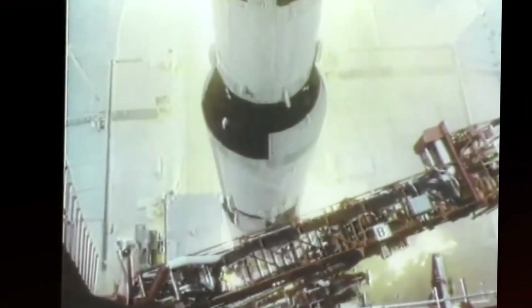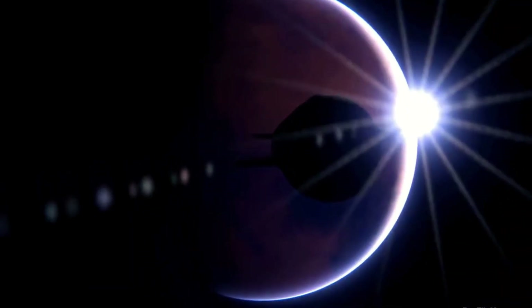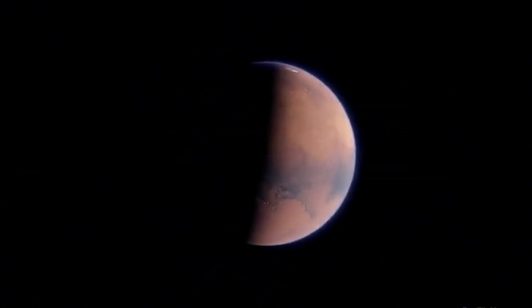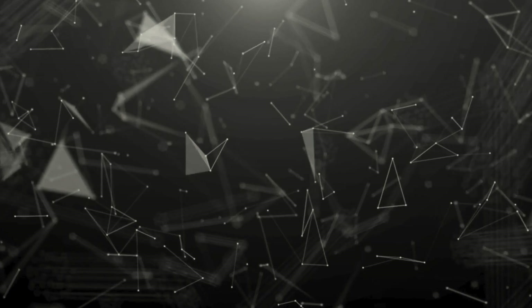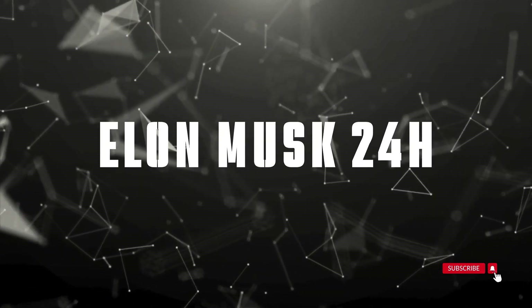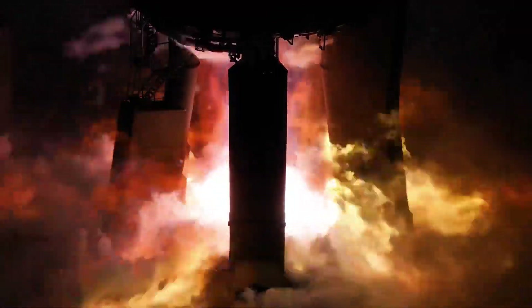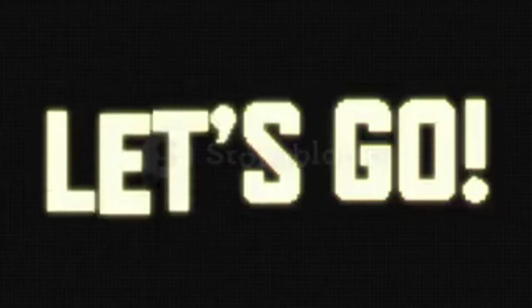But perhaps most remarkable is what this means for our interplanetary future. This isn't just about bigger numbers — it's about making Mars missions economically viable and transforming humanity into a multi-planetary species. Today we're breaking down the engineering marvel that is the Raptor 4, exploring how SpaceX achieved this breakthrough, and examining what it means for the future of space exploration.